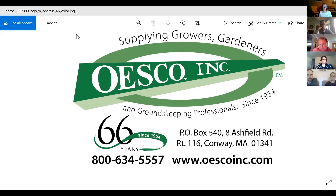Welcome to the virtual petal fall and thinning meeting. My name is Sarah Alane and I'm a technician with the Eastern New York Commercial Horticulture Program. We thank you for joining us today. We're going to begin with an introduction from Dan Donahue, who is a tree fruit specialist with the Eastern New York Commercial Horticulture Program, based in the Hudson Valley.